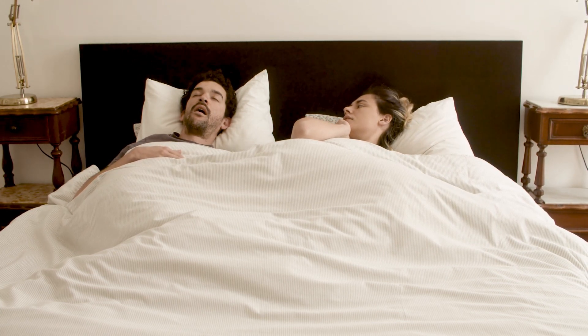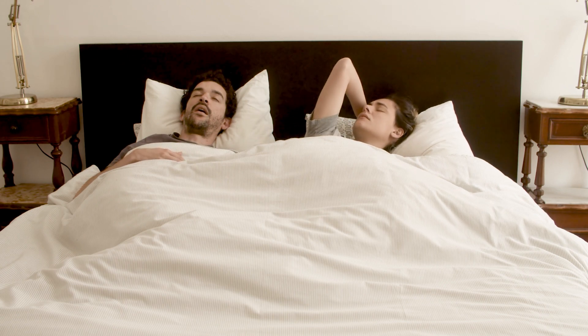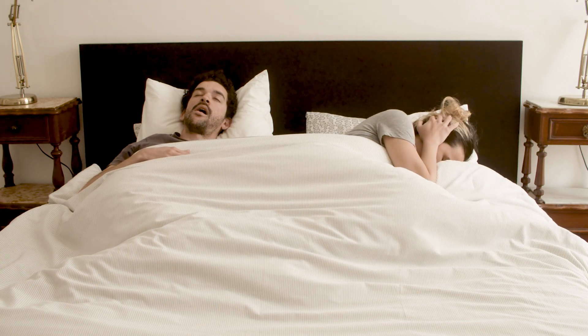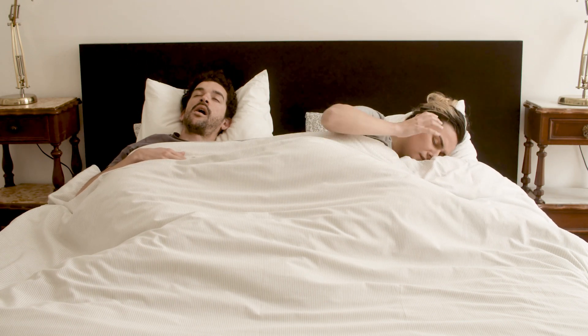Restless leg syndrome causes uncomfortable sensations and an irresistible urge to move the legs. If you suspect you have a sleep disorder, it's important to seek medical advice.